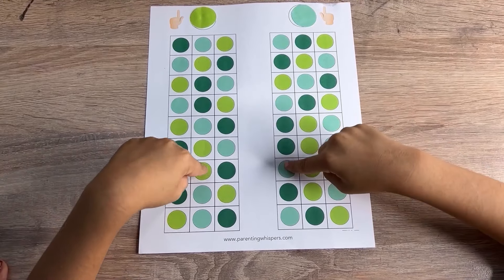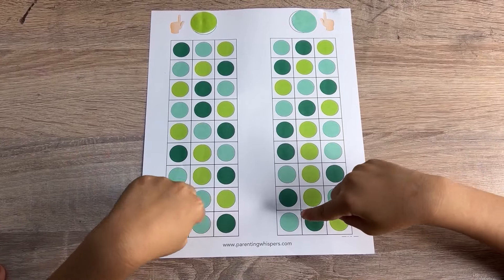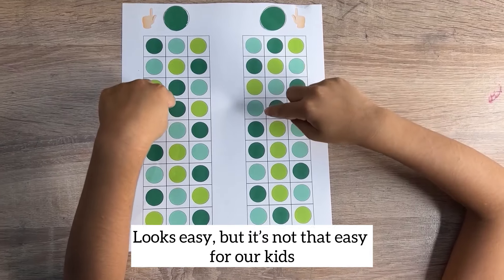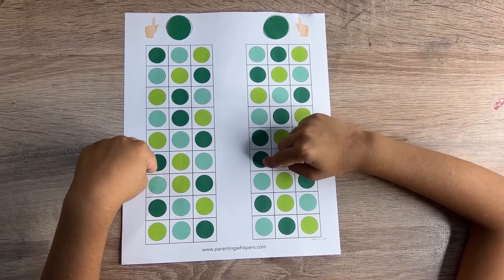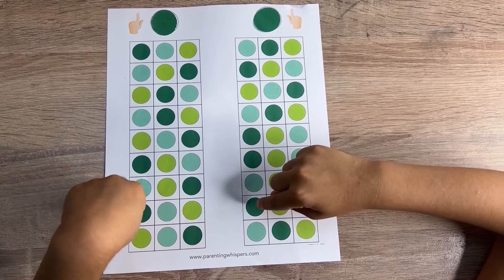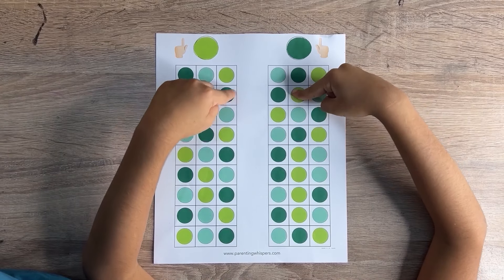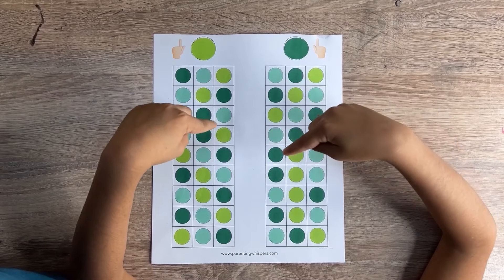Coordinating left and right brain activities encourages creative thinking and innovation, allowing children to explore different solutions and ideas. Developing coordination between the left and right brain hemispheres can lead to improved academic performance, enhancing various cognitive skills essential for learning. Doing this activity develops coordination between the left and right brain, which helps children regulate their emotions more effectively, leading to better self-control and emotional well-being.